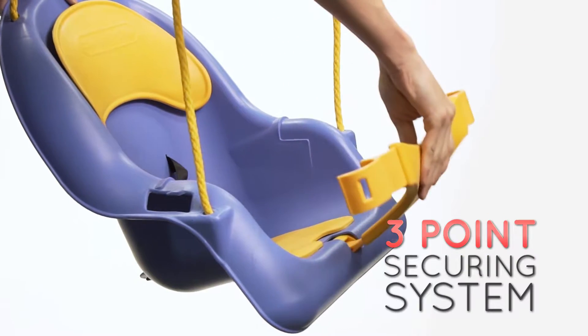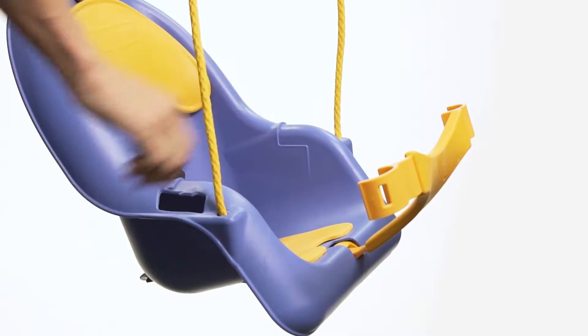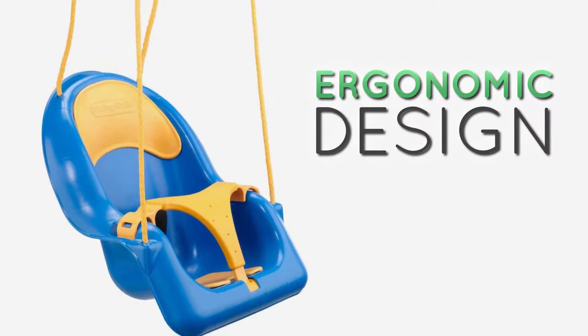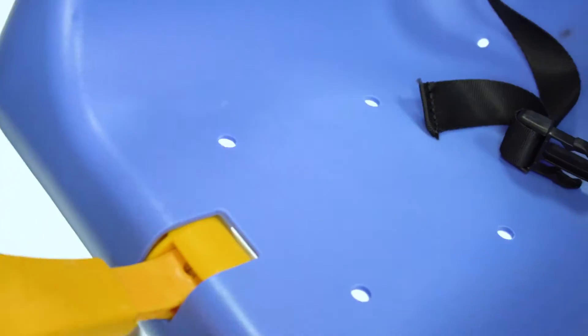This swing has a 3-point securing T-bar that pivots for easy entry and a lap belt for security. It has an ergonomically designed seat and backrest with water and mold-resistant padding that is easily removed for cleaning.